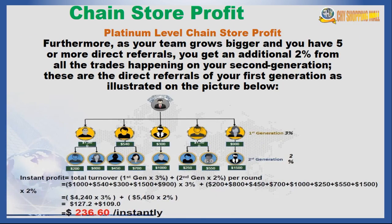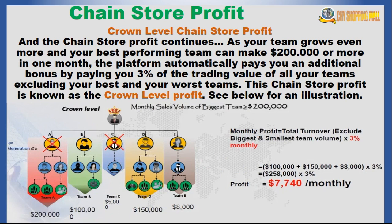The next level is the platinum level chain store profit. As your network grows bigger — say you have five direct referrals — you get an additional 2% from all the trades happening on the second generation, meaning those joining under the people you have directly invited. So you get 3% from your first generation and 2% from your second generation.